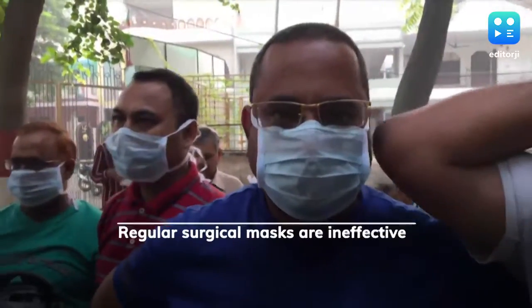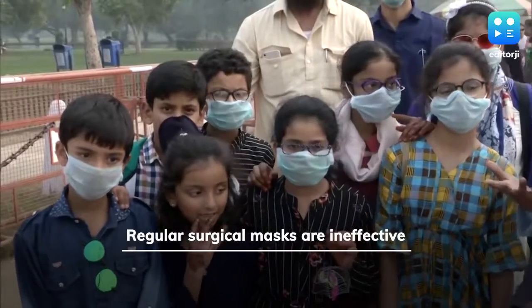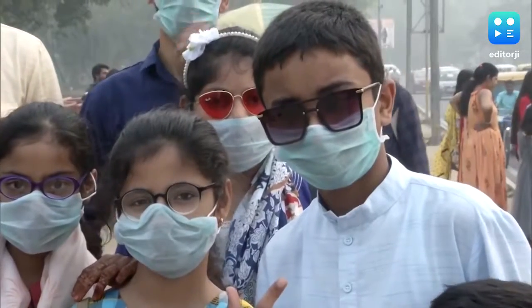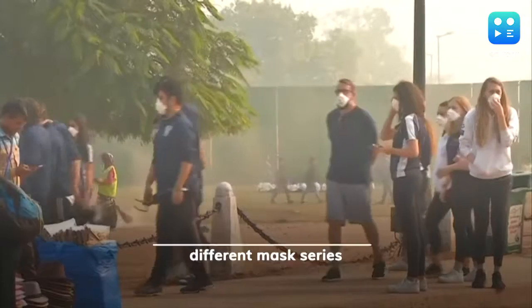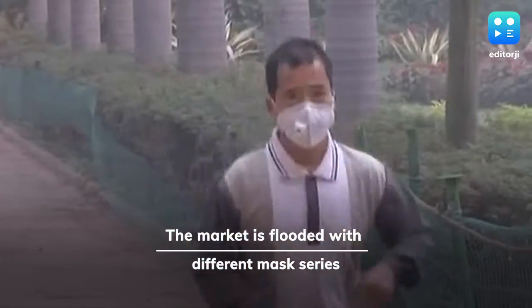First things first, research proves that those blue-green surgical masks are of little help and must be disposed after one use. As of now, you'll find masks in three series, namely N, P, or R, flooding the market.